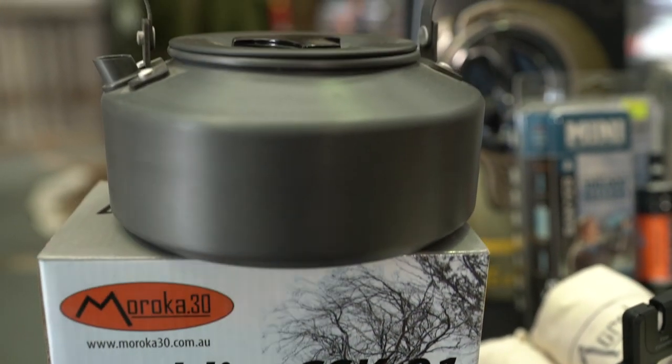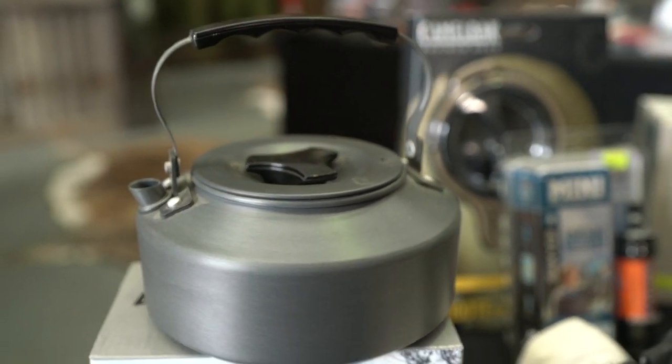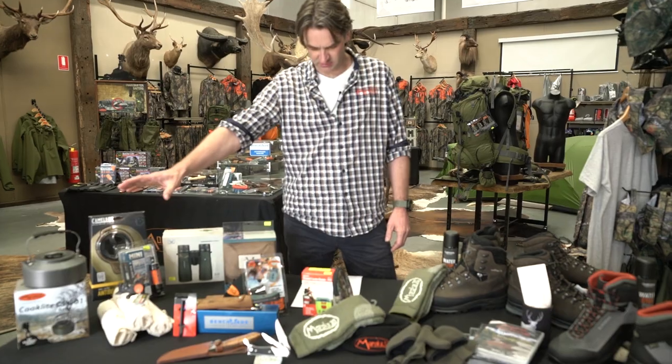Starting over here, we've got our Cooklight Kettle on its own at $14.99. That's a pretty good deal.